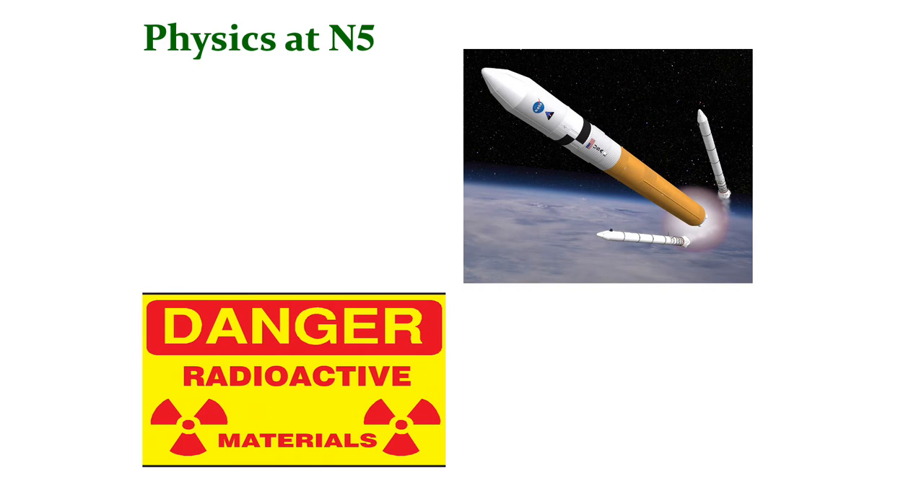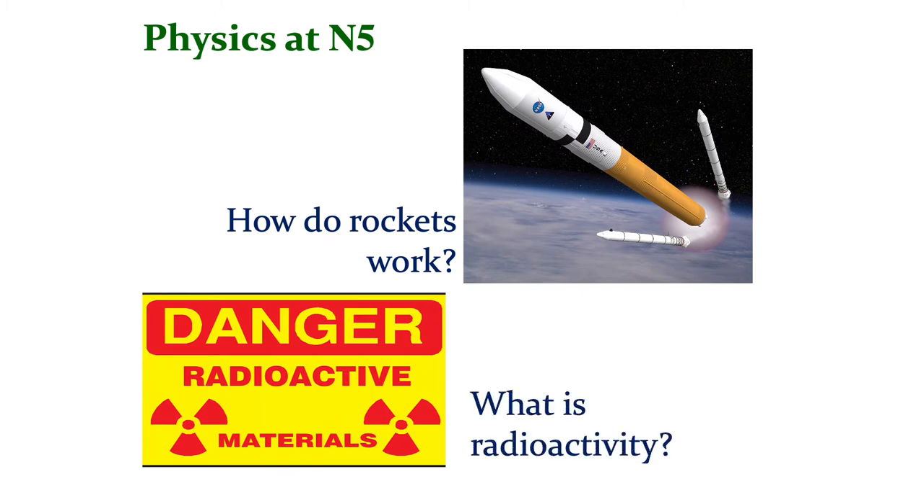In the waves of space unit, we consider rocket motion — how do rockets work, how can they propel themselves when they are nowhere near the ground, and indeed outside of the atmosphere — and to do this we employ Newton's laws of motion. In the radioactivity unit, we look at the radioactive disintegration of the nucleus with unstable nuclei, and how that can be used productively, and how we can avoid danger from it as well.